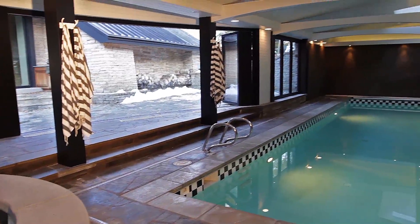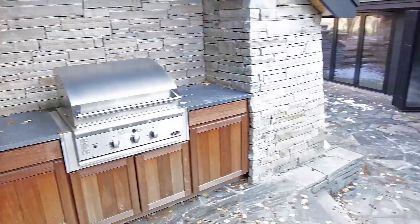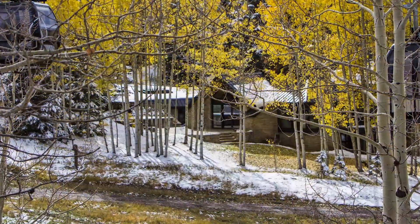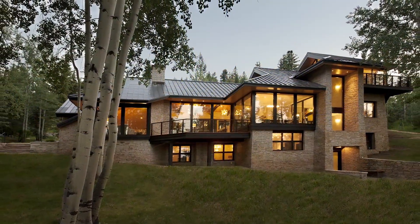The indoor spa and pool opens to a private outside patio and grilling station that connects back to the main house. If you are a skier or summertime outdoor enthusiast, access from this architectural masterpiece simply does not get any better.